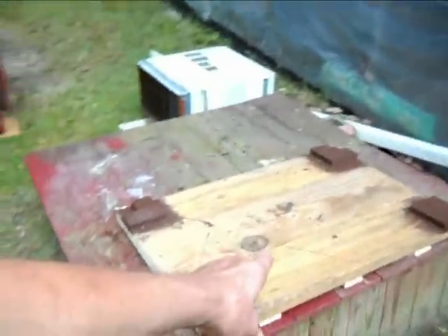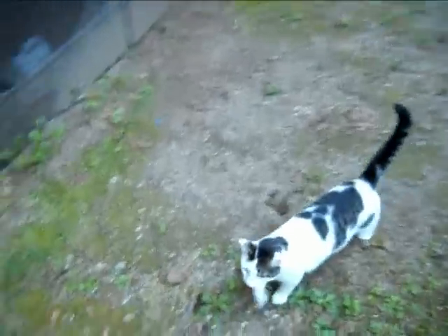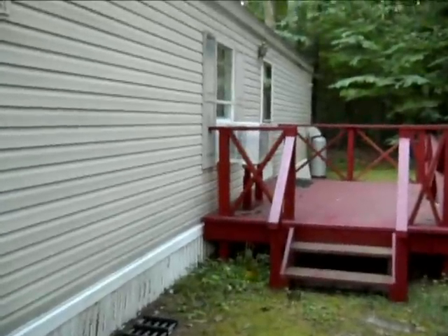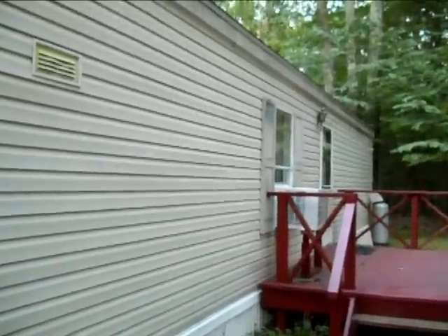If we do lose power — and I'm sure we will — the generator will be placed here and the cover will go on top of it. I don't know what we're going to do with Sally; you can't keep her in the house. The generator will be plugged in down here, provided we're not flooded out and provided we still have a house to come home to. Thank you for watching.